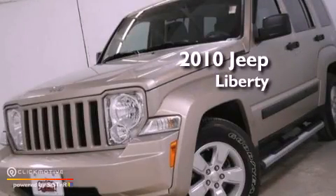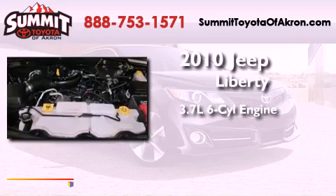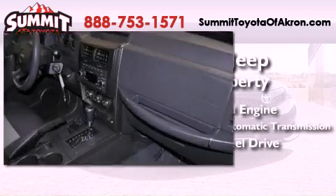This is a 2010 Jeep Liberty. It has a 3.7-liter six-cylinder engine, a four-speed automatic transmission, and the added safety and control of four-wheel drive.